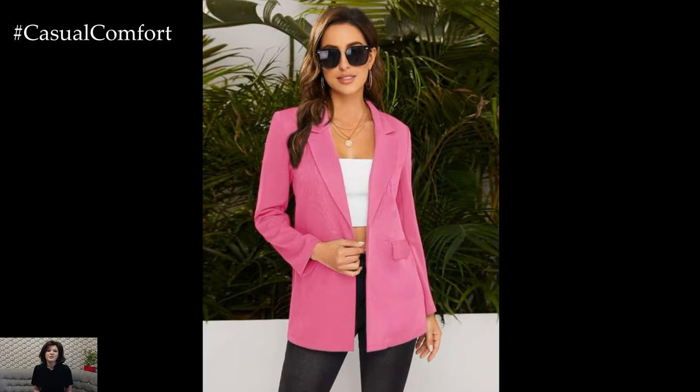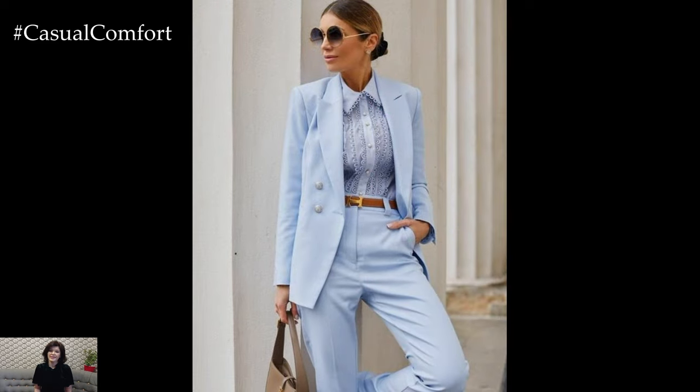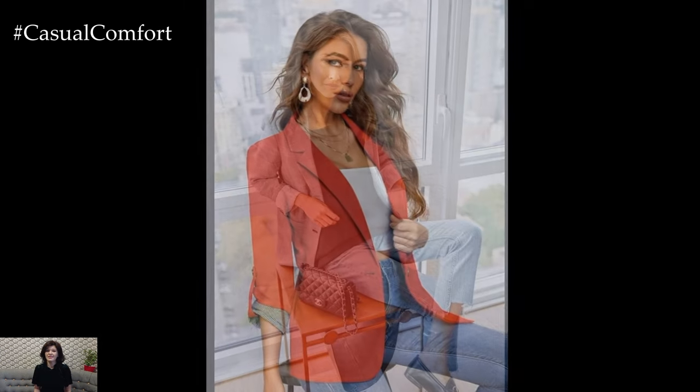A blazer is a versatile and timeless wardrobe staple that effortlessly elevates any outfit, making it a perfect choice for spring ensembles. Whether you're dressing for the office, a casual outing, or a weekend brunch, styling a blazer for spring allows for endless possibilities to showcase your personal style while staying chic and polished.